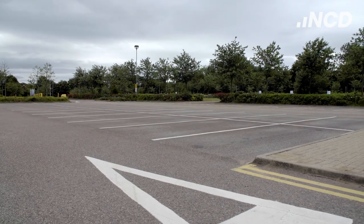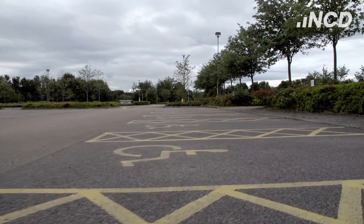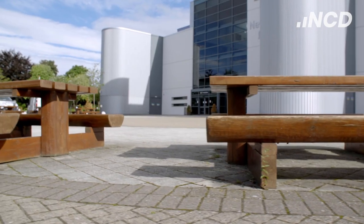Our big open campus offers free on-site parking, as well as space outside to enjoy lunch or just relax.